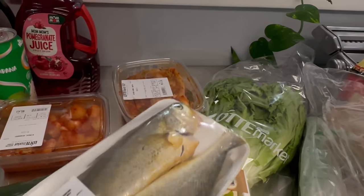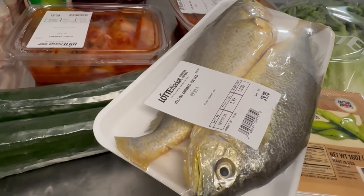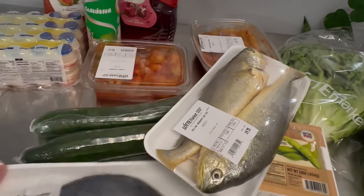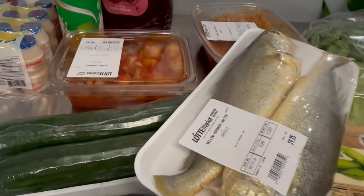We bought yellow croaker — my favorite fish. I will air fry it. We also bought golden pompano. Our table is looking more and more abundant!